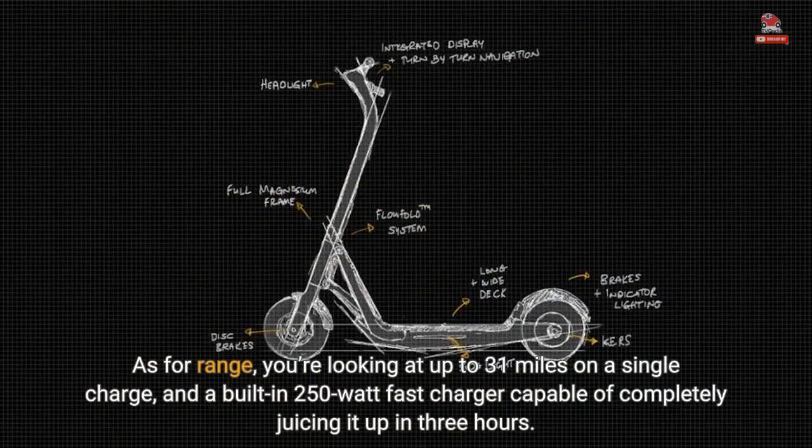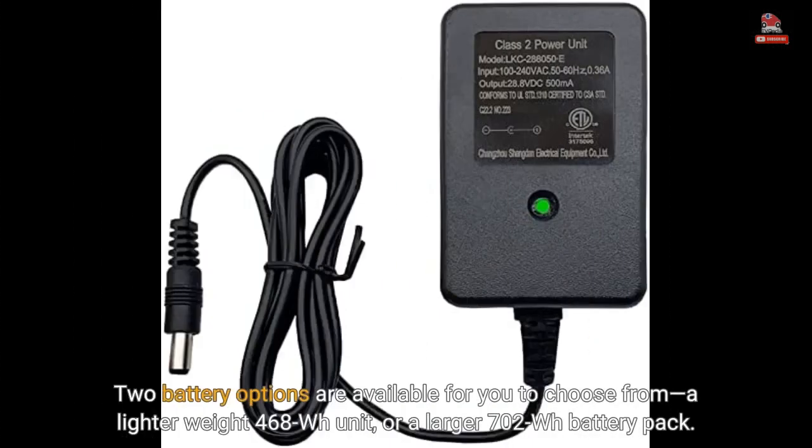As for range, you're looking at up to 31 miles on a single charge, and a built-in 250-watt fast charger capable of completely juicing it up in three hours. Two battery options are available to choose from: a lighter weight 468Wh unit, or a larger 702Wh battery pack.